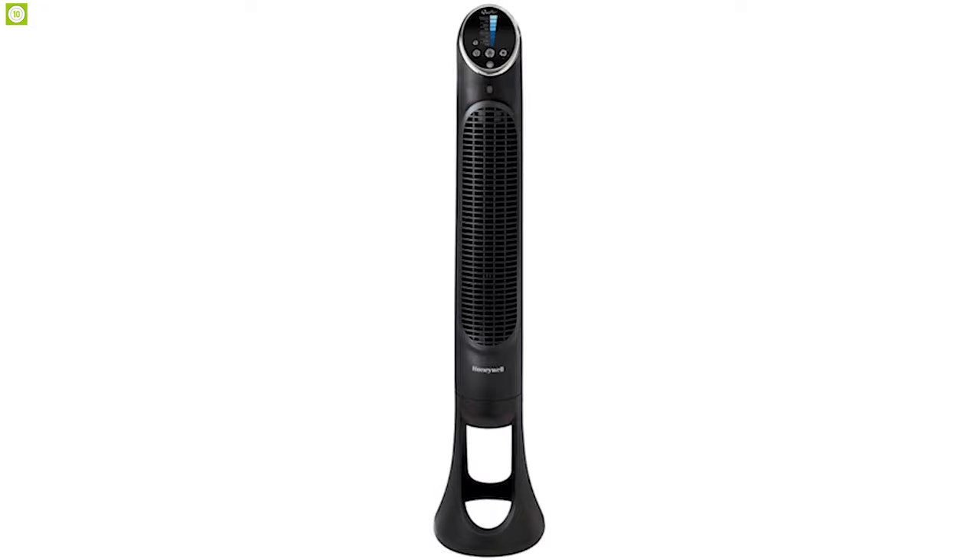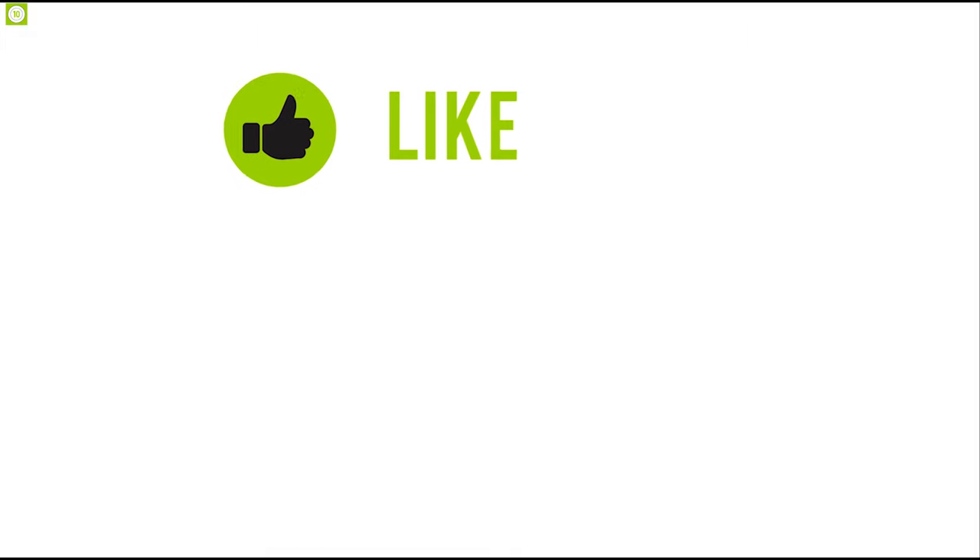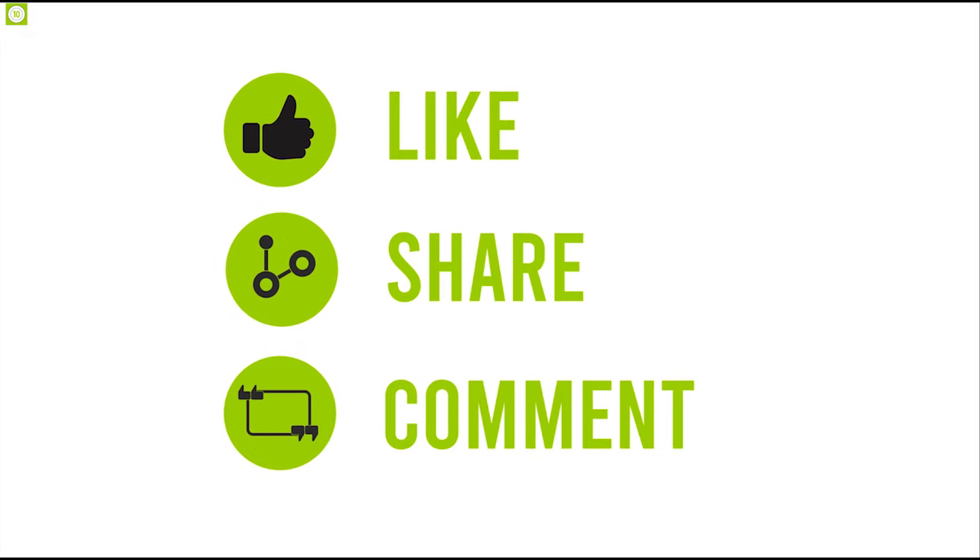That was all about the top 10 bladeless fans. Like, share, and comment your thoughts below. If you liked this video, subscribe to our channel for more videos like this.